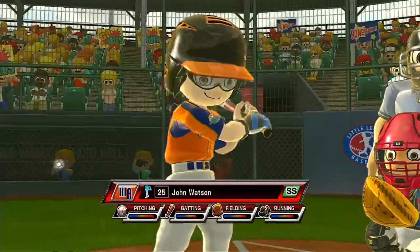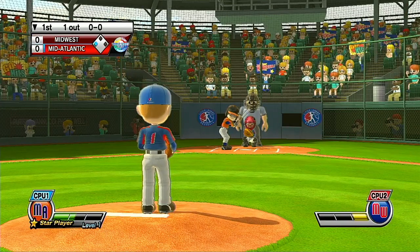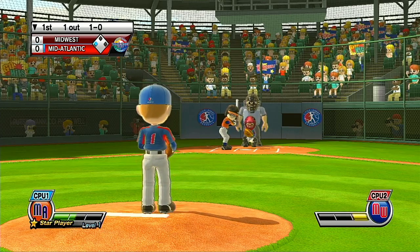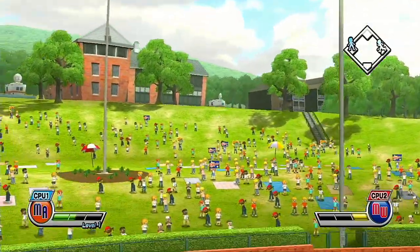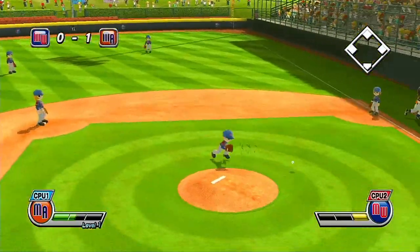Batting third at shortstop, number 25. Ball — missed the zone. Fly ball to center field for the out.